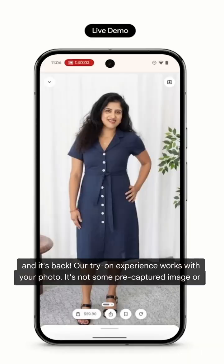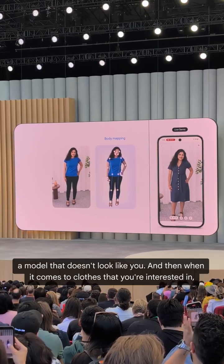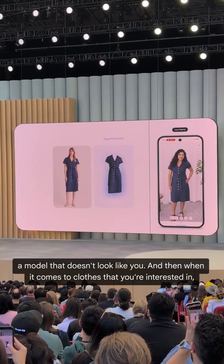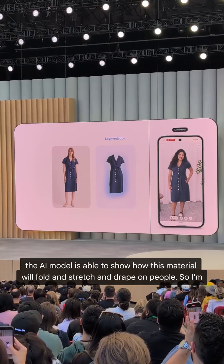Wow, and it's back. Look — our try-on experience works with your photo. It's not some pre-captured image or a model that doesn't look like you. And when it comes to clothes that you're interested in, the AI model is able to show how the material will fold, stretch, and drape on people.